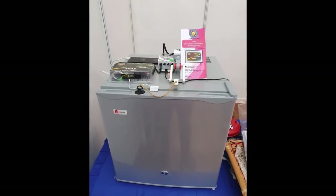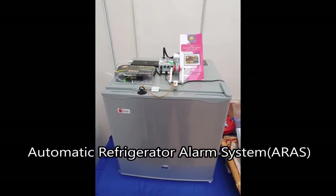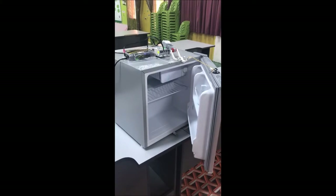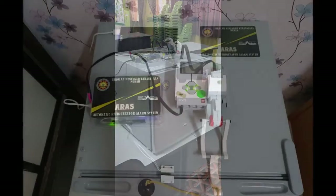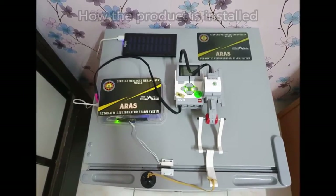The solution to this problem is to introduce our product, the Automatic Refrigerator Alarm System, ARAS. It is an automated alarm system which monitors the status of the refrigerator door. ARAS has greatly reduced energy loss and it prolongs the lifespan of a refrigerator.